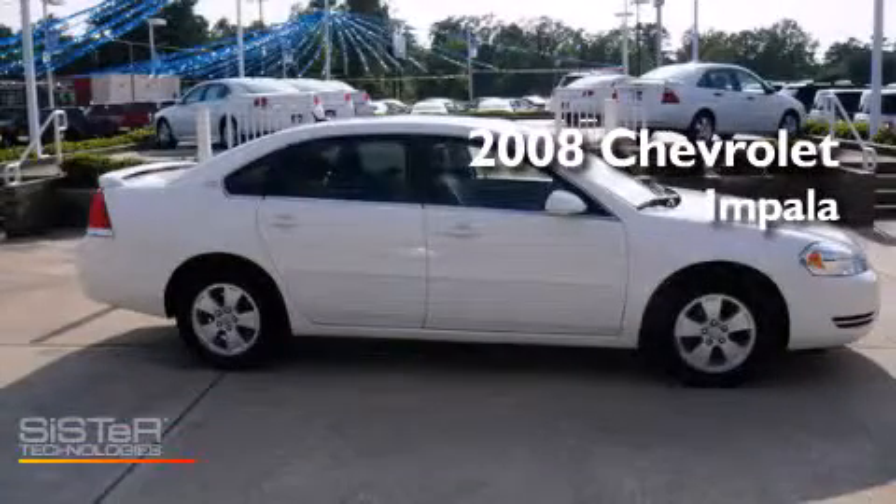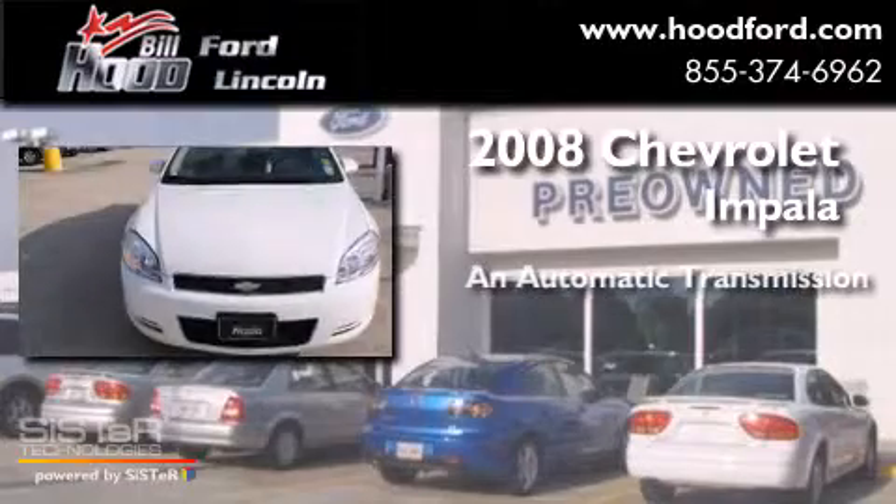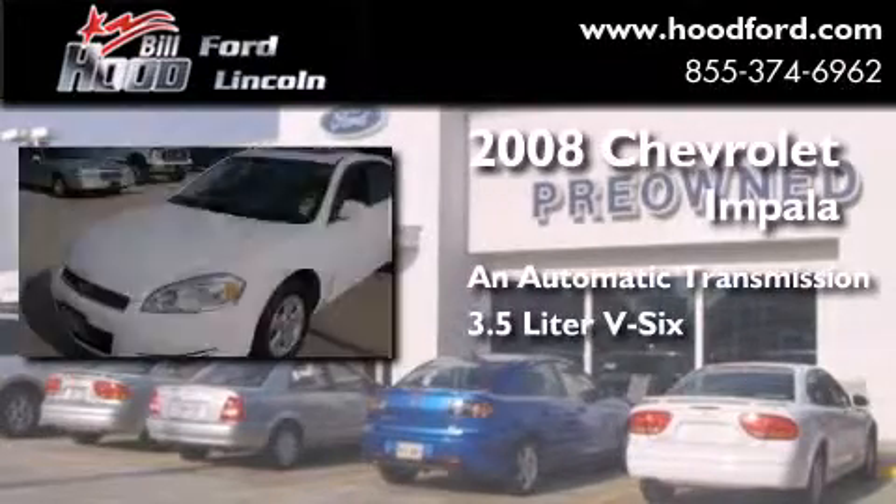This is a 2008 Chevrolet Impala. This four-door sedan has an automatic transmission and a 3.5-liter V6.